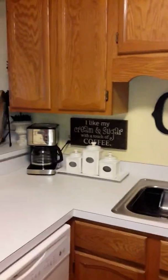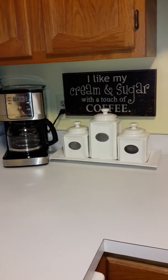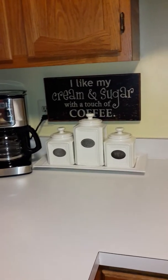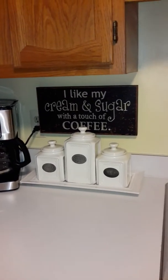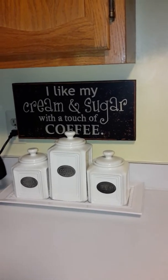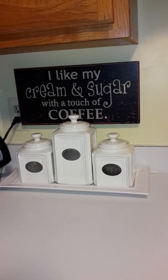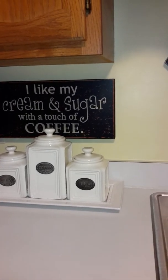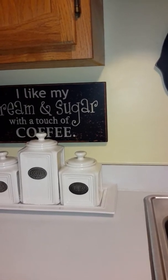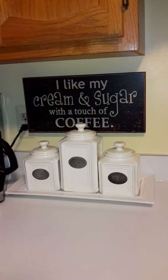It's a very small kitchen. Here's my little coffee station — I used to have it set up with a lot of different stuff going on, but I'm always changing it. Here's a little sign I got from Hobby Lobby about two years ago: 'I like my cream and sugar with a touch of coffee.' I love French vanilla creamer. And then these little canisters — I got these from TJ Maxx some time ago; they still have them in stores now. The tray is actually separate — I just found it and it fit, so I put that together.